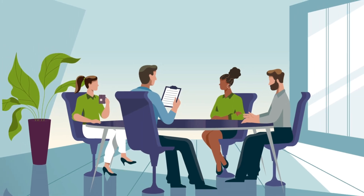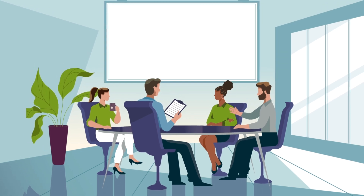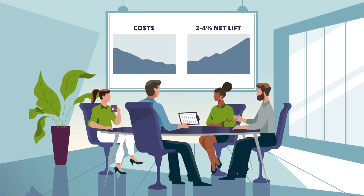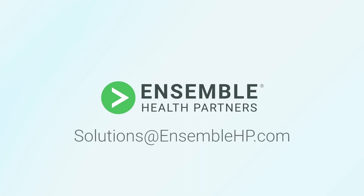Collectively, these components empower our operational staff to deliver drastically lower costs while simultaneously improving net patient revenue for our partners by two to four percent. To learn more about what we can do for you, send an email to solutions at ensemblehp.com. Ensemble — redefining the possible in healthcare by empowering people to be the difference.